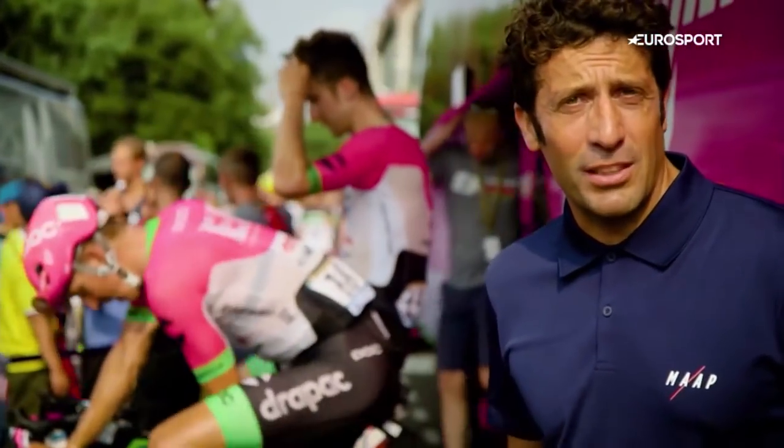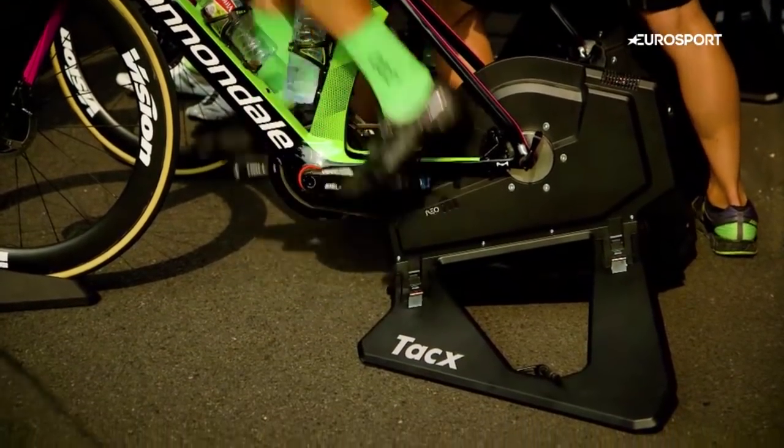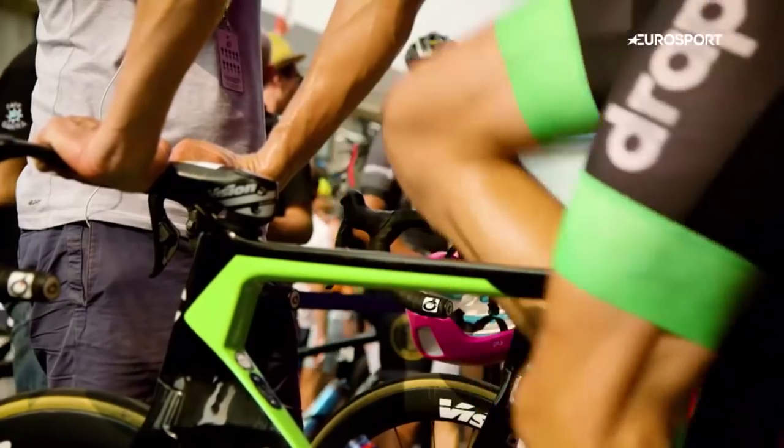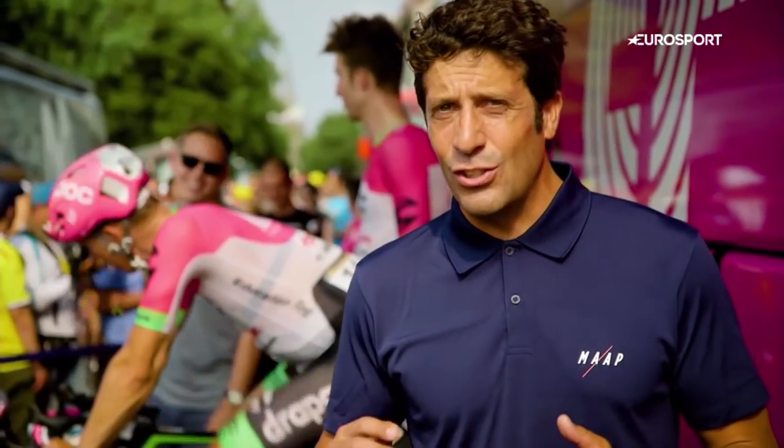What's new here is this new turbo trainer tech. What it does is actually simulate the ride better in terms of intensity and cadence. Because when they do these protocols of cooling down, they have to be at the right cadence and intensity in order not to do too much — just enough to improve that recovery.